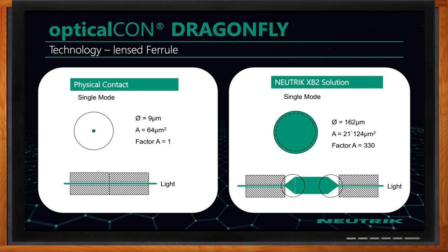The XP2 solution has lenses on the end of the ferrule. They don't touch like physical contact — they get very, very close and light is passed back and forth between the lenses. You're not touching the two fiber ferrules together, not introducing dirt or scratching, and you have a substantially larger surface area where light is passed — 162 microns, which is a factor of 330 times more light being passed than the physical contact solution.